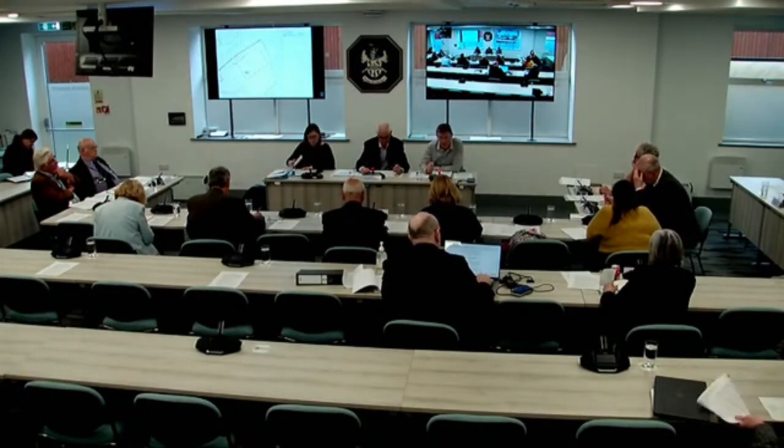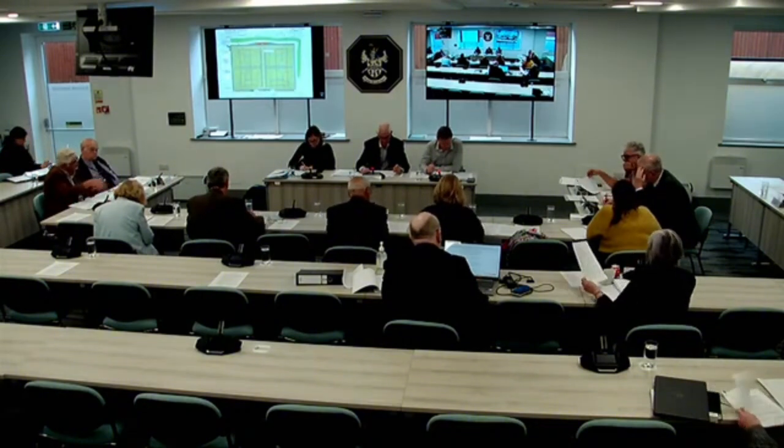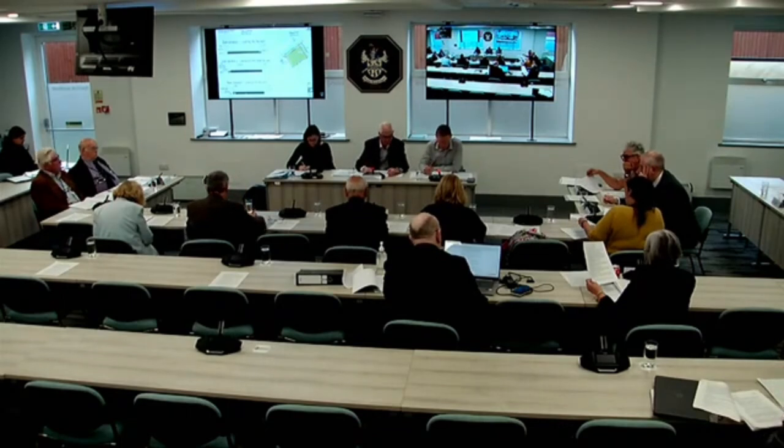Thank you, Chair. Please look at your late items — particular note that Sport England have withdrawn their objection. With any sporting application or application on former or current playing fields, Sport England have a right to call it in or object on grounds of loss of open space. They have removed their objection. Some parts of the report were written before this came in, so please be aware of that in your deliberations.